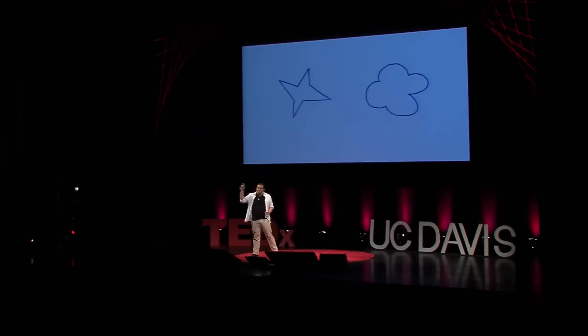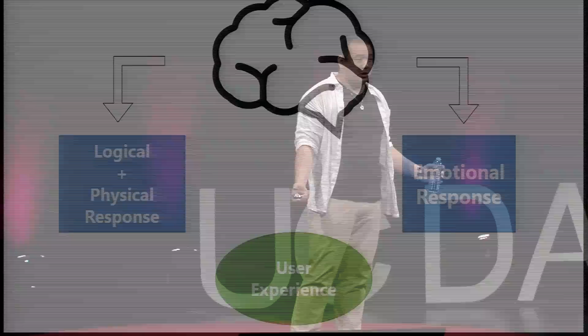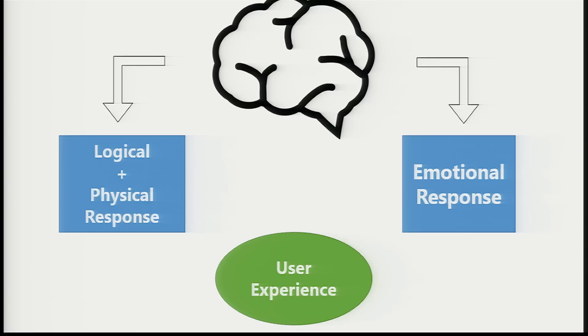Let's do a quick experiment. Here are two shapes — one is called tequete, and one is called maluma. Think about which one is which. If you thought the pointy object was tequete and the round object was maluma, you're correct. This experiment was conducted in many different countries and languages, and the results were pretty much the same — most people associated the right word with the right shape.